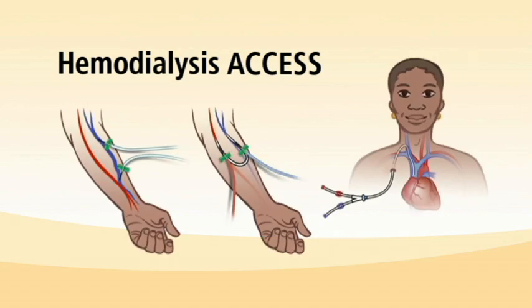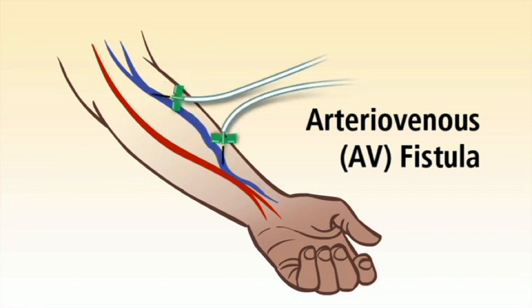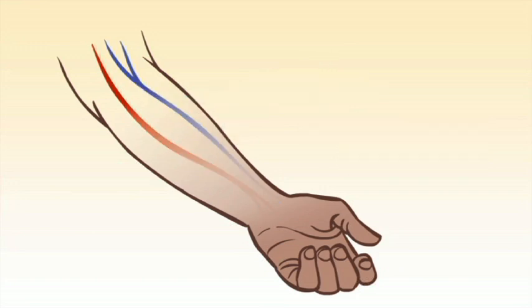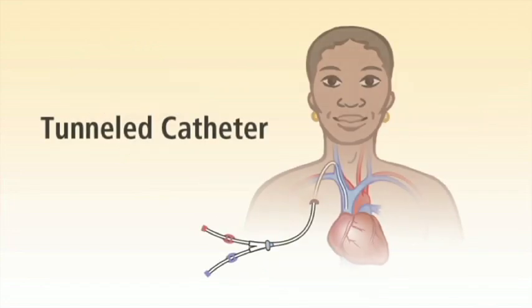There are three types of blood access for hemodialysis. The best option is an arteriovenous, or AV, fistula, created by connecting an artery and vein, often in the arm — the needles go into this access point, and a fistula can last for decades. If there is not an available vein, an AV graft can be created by implanting a Gore-Tex tube into the arm. In urgent situations, a venous catheter can be used for temporary access.